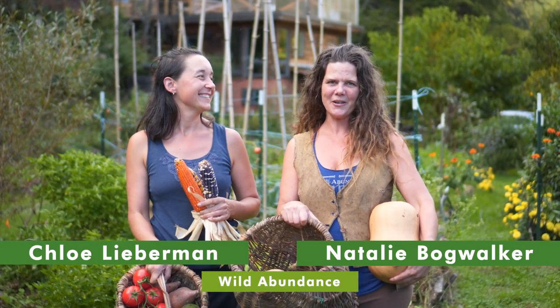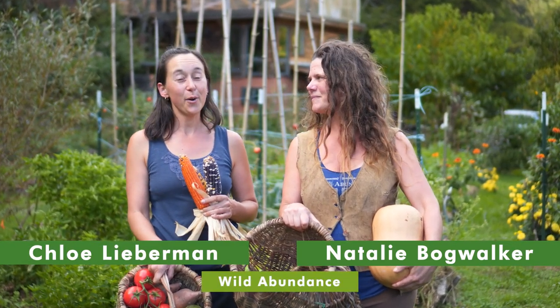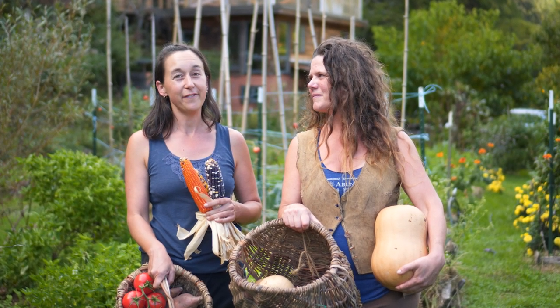I'm Natalie and I'm Chloe and we're with the Wild Abundance Online Gardening School, and we're excited to share with you 10 of our favorite vegetables to plant that will really feed you.